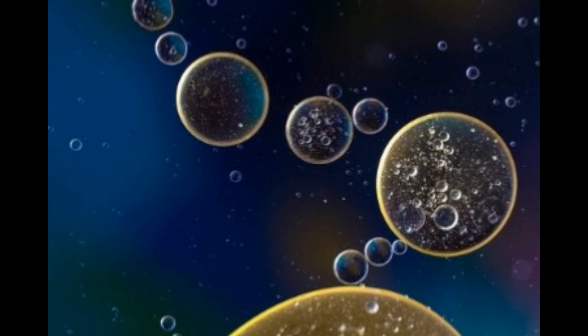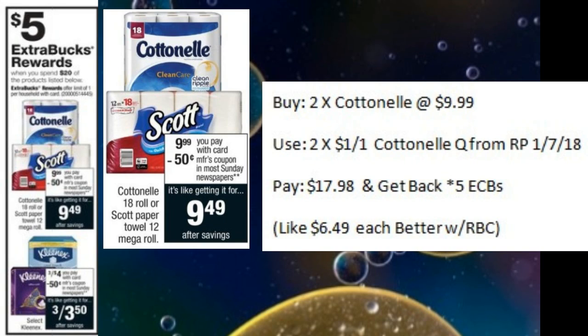There is a paper deal coming up next week at CVS — it's not the best deal in the world, but if you need bath tissue and have a Redbox coupon that could match up, it would be okay. You would buy two of the Cottonelle at $9.99 each, use two of the $1 off coupons from the Red Plum 1-7, pay $17.98 and get back five ECBs — making those $6.50 each. If you had a Redbox coupon to match, you could get it down below $5 and it would be a really good deal.